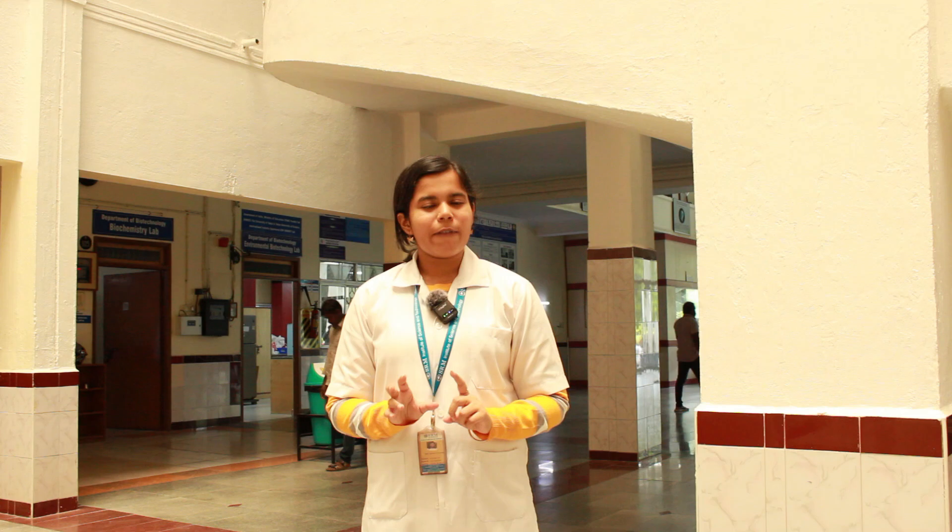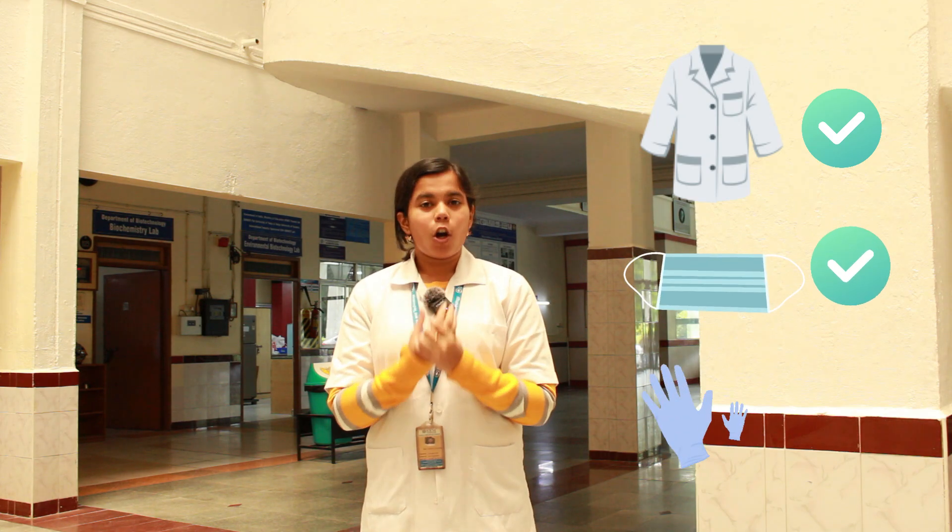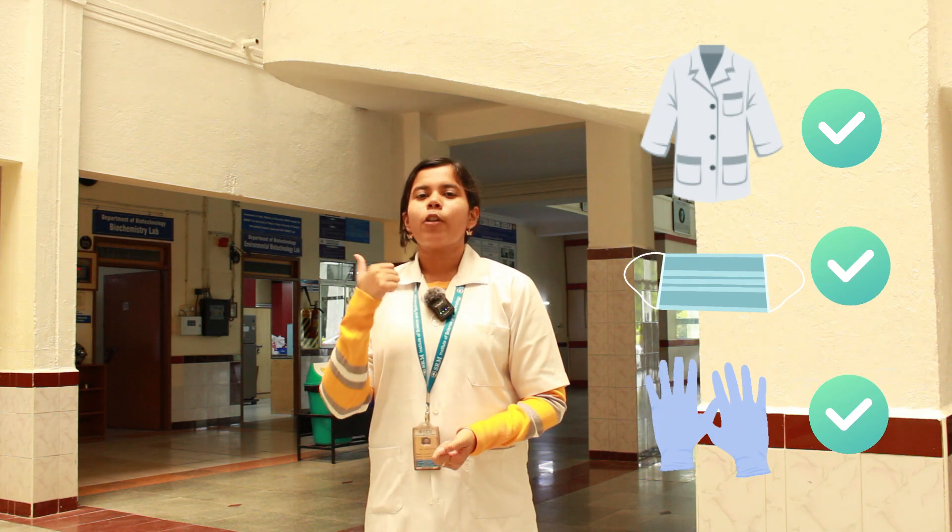We have an overall 12 experiments to be conducted. It must be made sure that you wear your lab coats, have a mask, your gloves and a marker before entering the lab. Girls especially should have their hair tied before entering the lab.